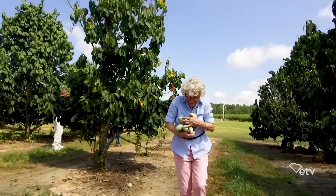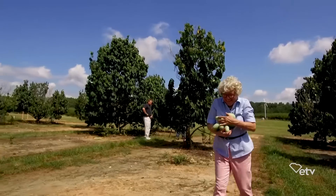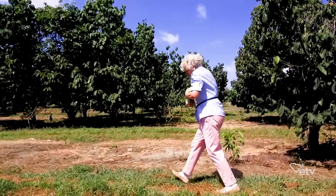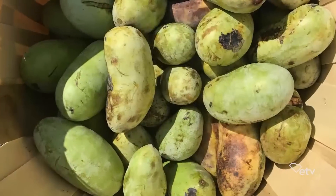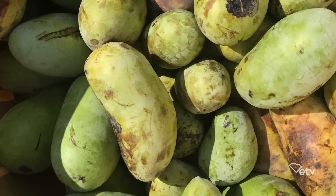Picking up pawpaws, putting them in her pockets. Way down yonder in the pawpaw patch. Where oh where is pretty little Susie, way down yonder in the pawpaw patch.